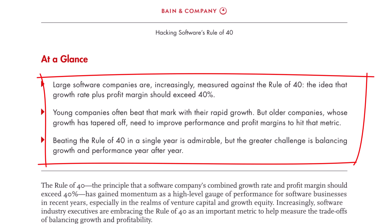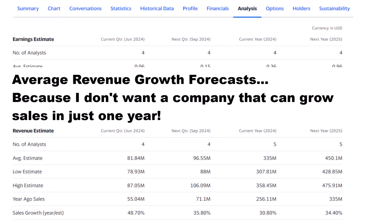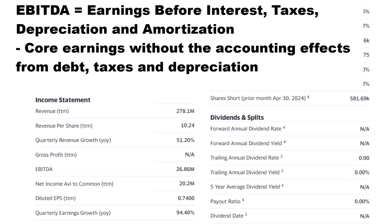The Rule of 40 has been used for years in venture capital to find startup companies that balance growth and profitability to create 10 or even 20 times returns. It's just as important in penny stocks. The rule started as a health check for software companies but is now broadly used across investments. It's super easy to use: it simply says that a company's revenue growth plus its earnings or profitability margin should equal 40 or above. For our list, I'm using companies' expected revenue growth over the next two years, taking the average forecast because I want to find companies with solid double-digit growth as a trend, not just in one year. For the profitability margin, the most common measure is EBITDA — earnings before interest, taxes, depreciation, and amortization.